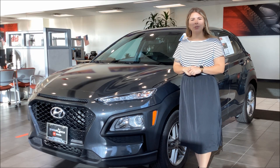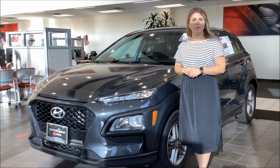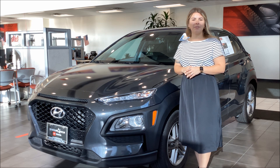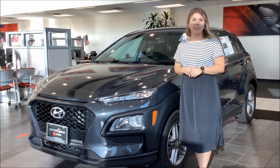Hey there! It's Kennedy from Sterling McCall Toyota and I'm here to show you one of our compact SUVs that just came in. This right here is a 2020 Hyundai Kona SE. It's got a clean Carfax and sits right around 7,000 miles, which is low for its year.